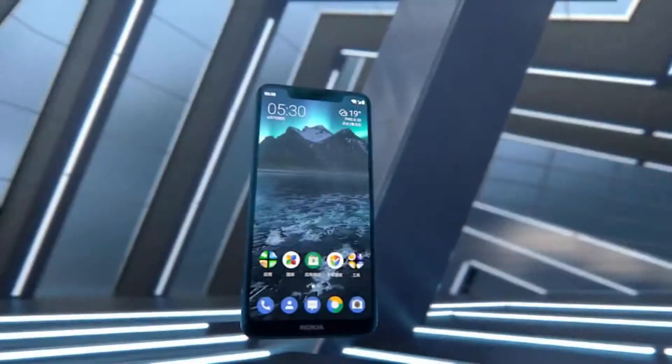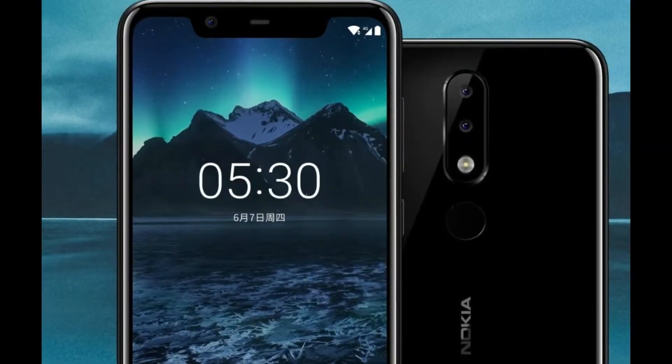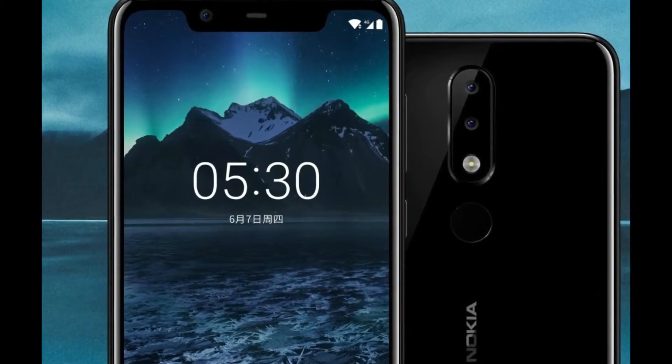The 32GB and 64GB storage variants feature 3GB of RAM and 4GB of RAM respectively. There is a microSD card slot for additional storage. The handset includes a 3060mAh battery.